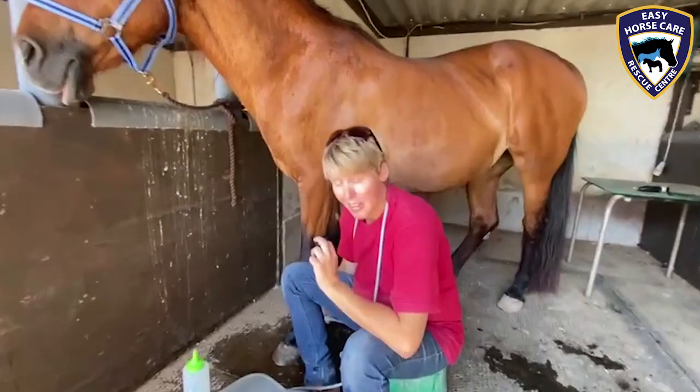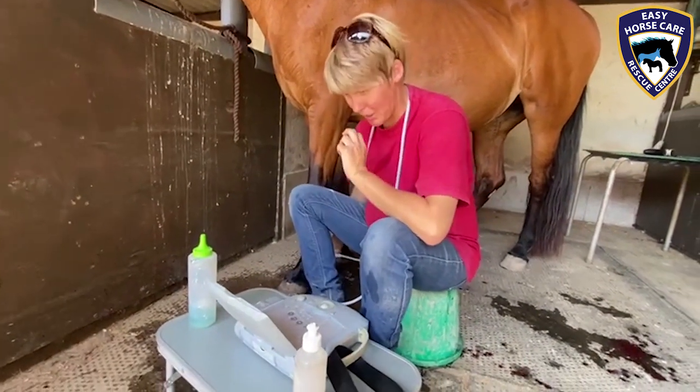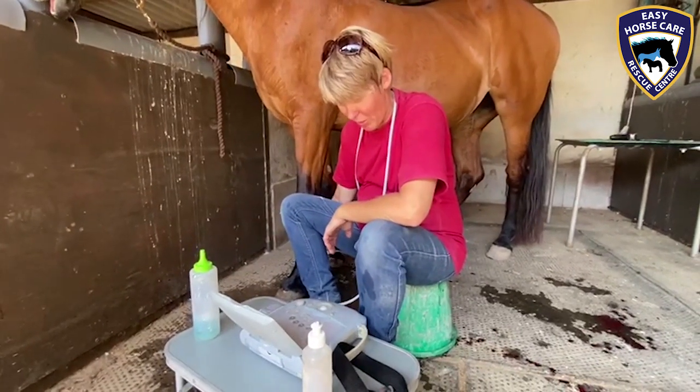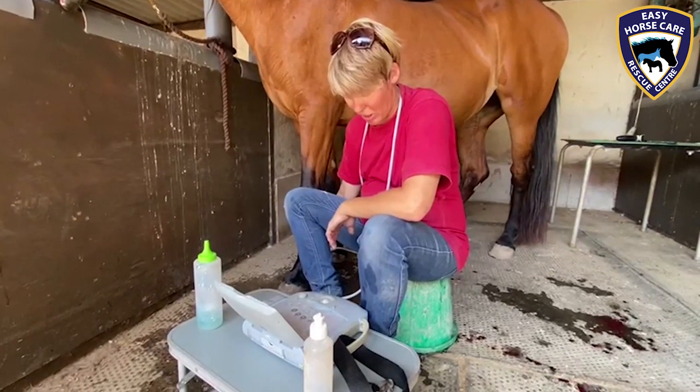And what have we found, Dorothea? Well, I'm looking at her outside suspensory branch at the moment, and there is an injury on that one, so that's the reason why she's limping.